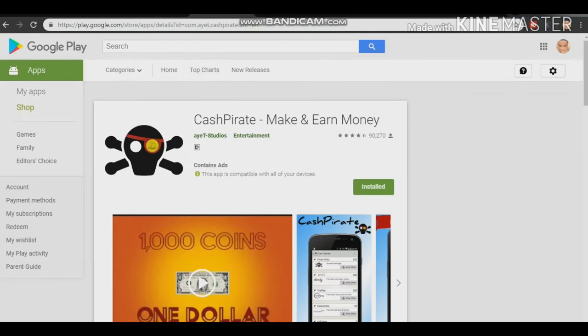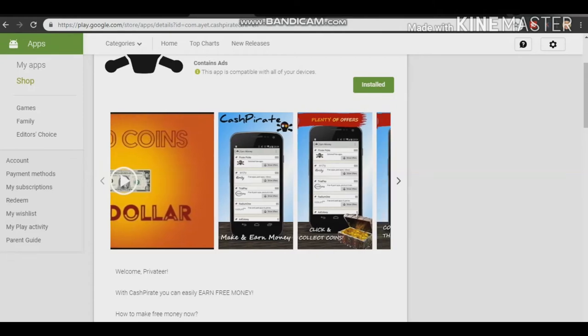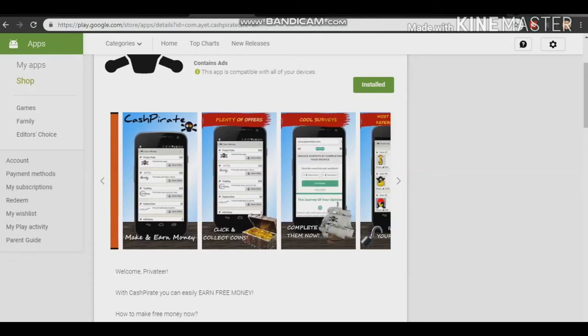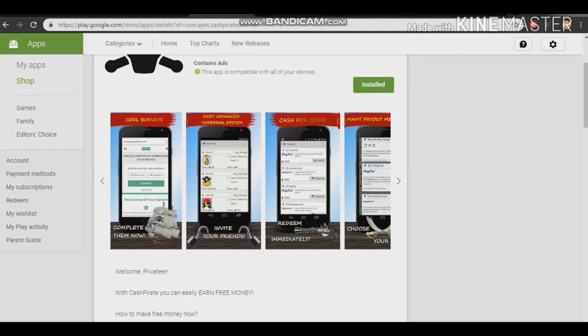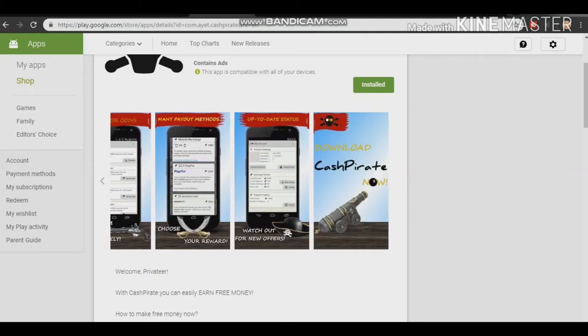The next app is called Cash Pirate. This is also one of the best. You can earn money from this app just by performing different kinds of services and completing offers. All the apps I'm revealing to you have a referral system, and Cash Pirate also has cash for coins.